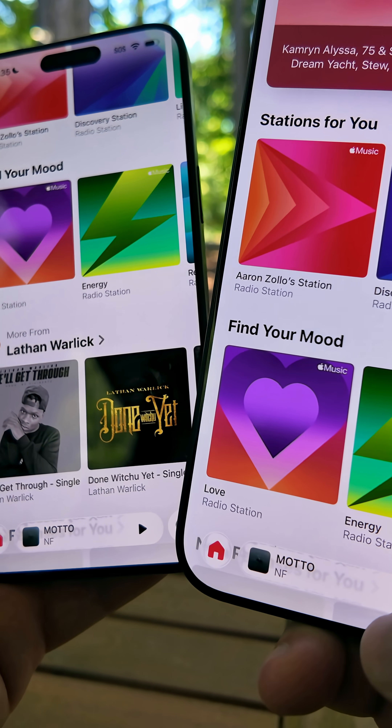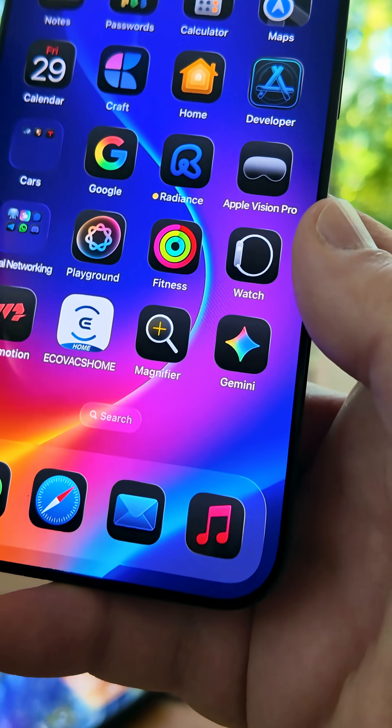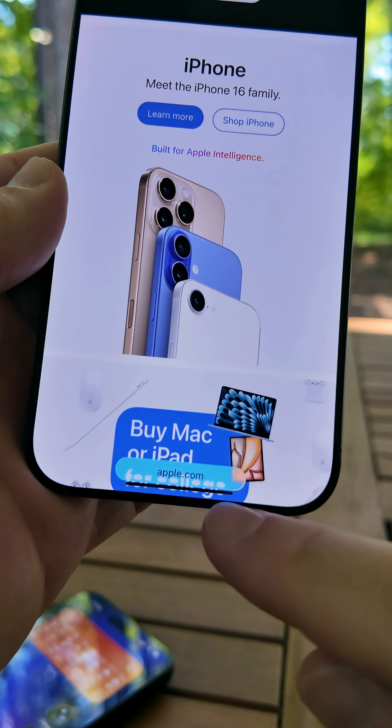Some of the outlines over the menus and more, including the icons, have more refraction and interact a little bit more with their surroundings around the icons themselves.